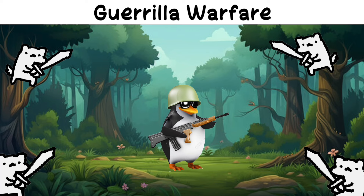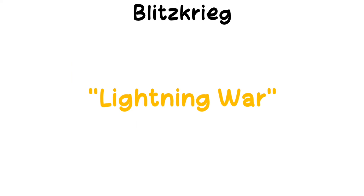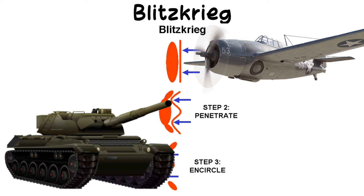Guerrilla warfare: irregular warfare using small mobile forces to conduct surprise attacks, sabotage, and raids. Blitzkrieg: lightning war — a fast, coordinated attack combining air and ground forces, used by Germany in World War II.